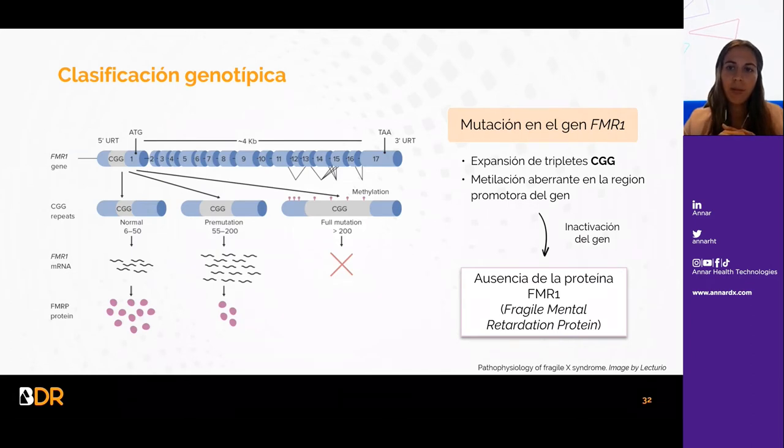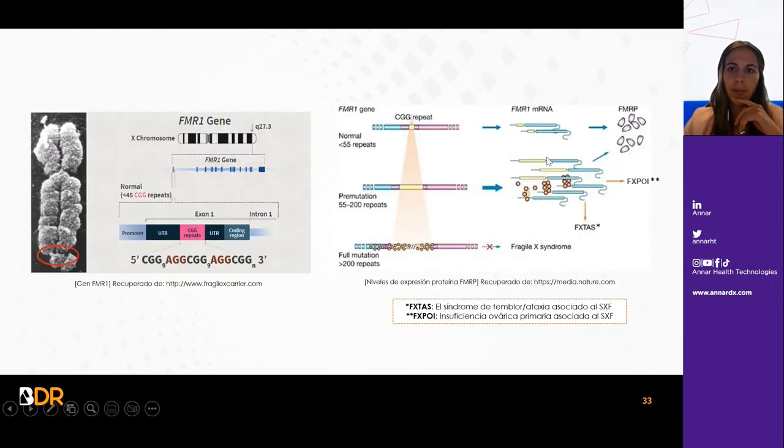La mutación en el gen FMR1 se produce por la expansión del triplete CGG y por una metilación aberrante en la región promotora del gen, lo cual provoca la inactivación y la ausencia de la proteína FMR1. Si el rango de repeticiones está entre 6 y 50, dará lugar a una proteína normal y un fenotipo sano. Si está entre 55 y 200, estará en rango de premutación, y más de 200 repeticiones se considera una expansión completa. Los individuos con premutación pueden asociarse con el síndrome de temblor-ataxia o con insuficiencia ovárica primaria.